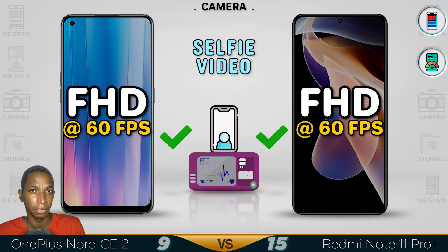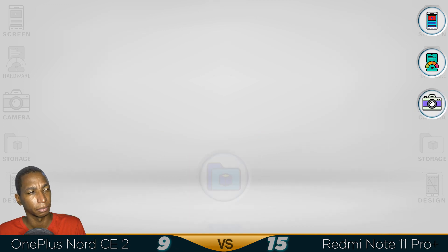So because of the 4K video recording, I'm definitely going with the Redmi Note 11 Pro Plus for a better camera. Now for the storage.